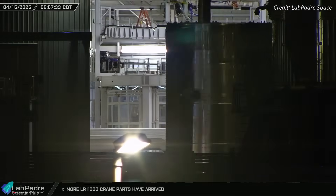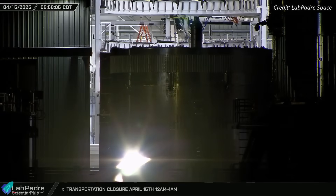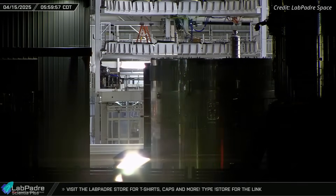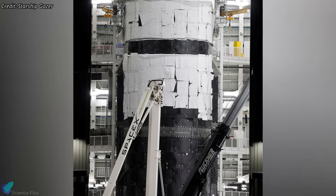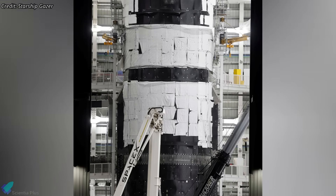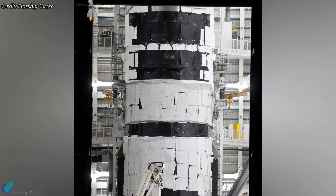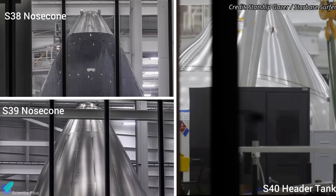At the production site, teams have completed the stacking of Starship 37 inside Mega Bay 2, with the final piece — the aft section — integrated just a few days ago. Alongside Ship 37, preparations are underway for Ship 36, which is being readied for cryoproof testing. Meanwhile, parts for ships 38 through 40 are being assembled inside the Star Factory.